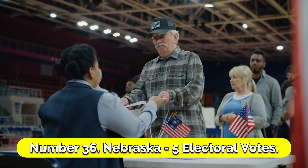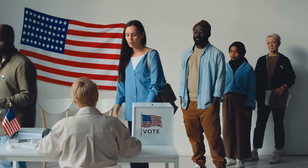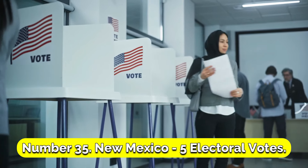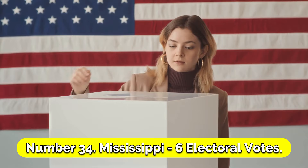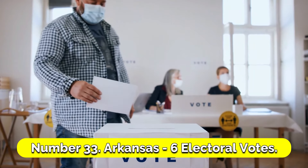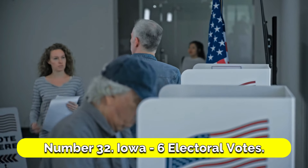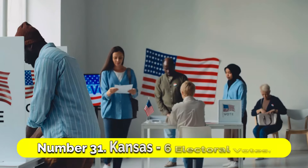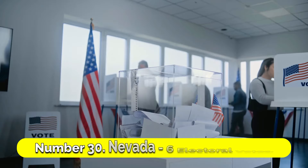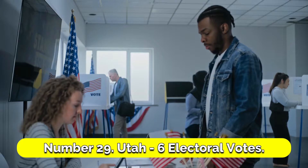Number 36: Nebraska, 5 electoral votes. Number 35: New Mexico, 5 electoral votes. Number 34: Mississippi, 6 electoral votes. Number 33: Arkansas, 6 electoral votes. Number 32: Iowa, 6 electoral votes. Number 31: Kansas, 6 electoral votes. Number 30: Nevada, 6 electoral votes. Number 29: Utah, 6 electoral votes.